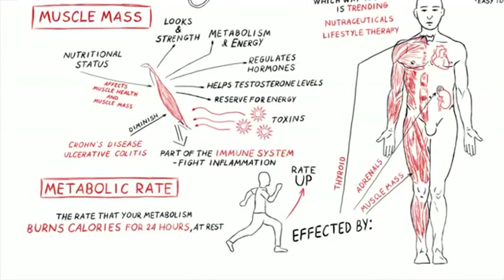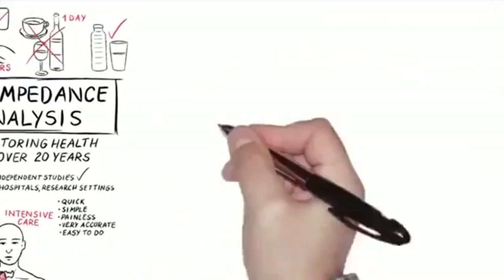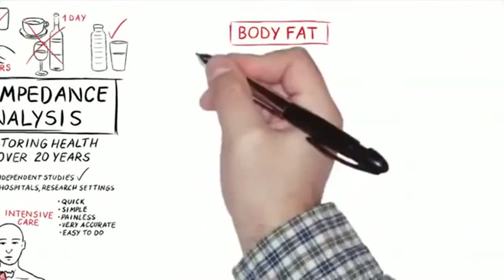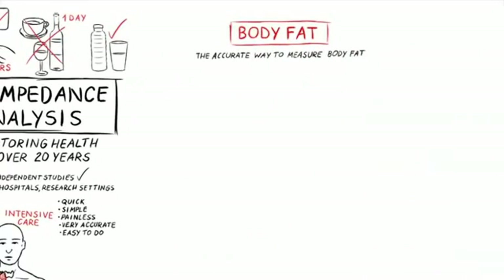The higher the metabolic rate number, the better. For males, I like it to be above 1800 — ideally 2100, 2200, or 2300. That gives you what we call organ reserve, which allows you to take a few punches in life.